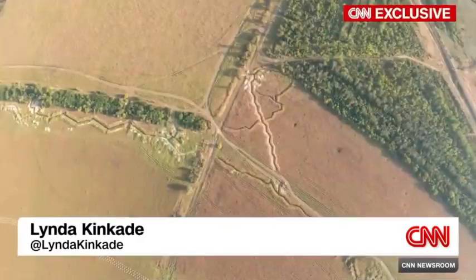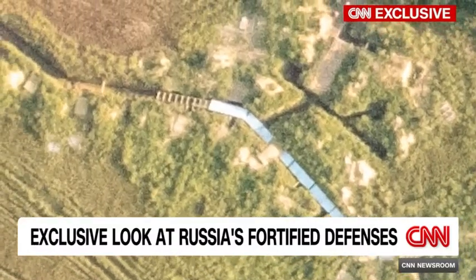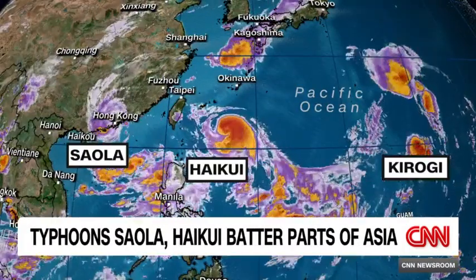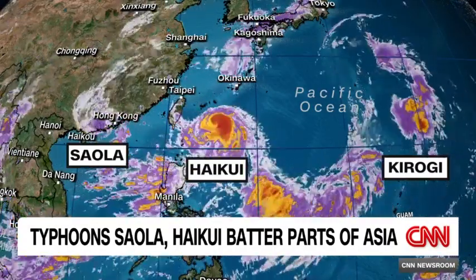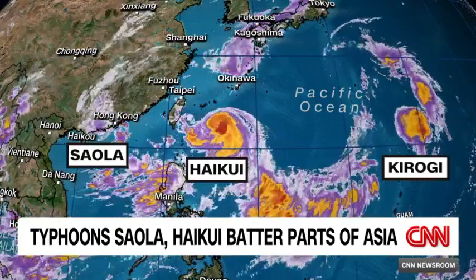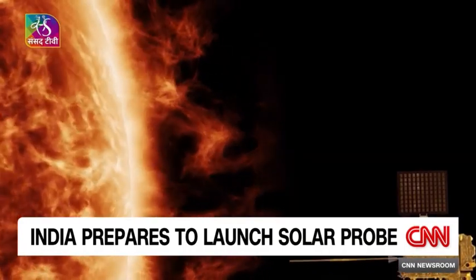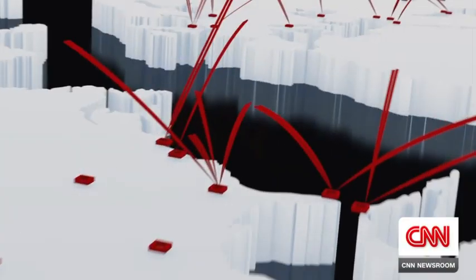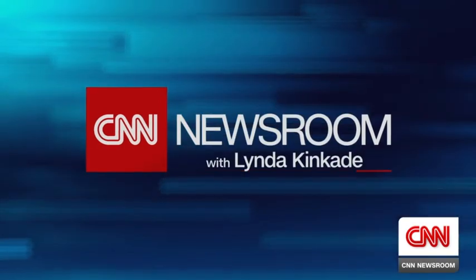Hello and welcome, I'm Linda Kincaid. Ahead on CNN Newsroom: an exclusive look at Russia's sprawling network of fortified defences, showing what Ukrainian troops are facing as their counter-offensive inches forward. Hong Kong is still being battered with high winds and heavy rain as Typhoon Ceola moves to the southwest, and Typhoon Haikui has its eye on Taiwan. And India prepares to launch its latest space mission — this time to study the sun. Live from CNN Center, this is CNN Newsroom with Linda Kincaid.